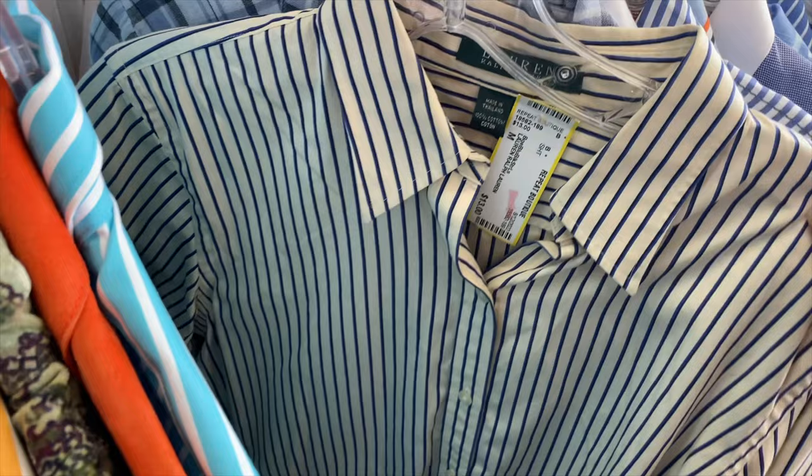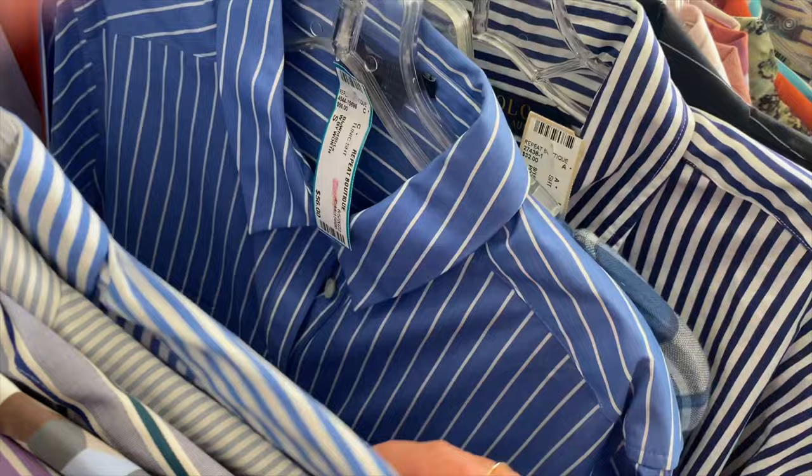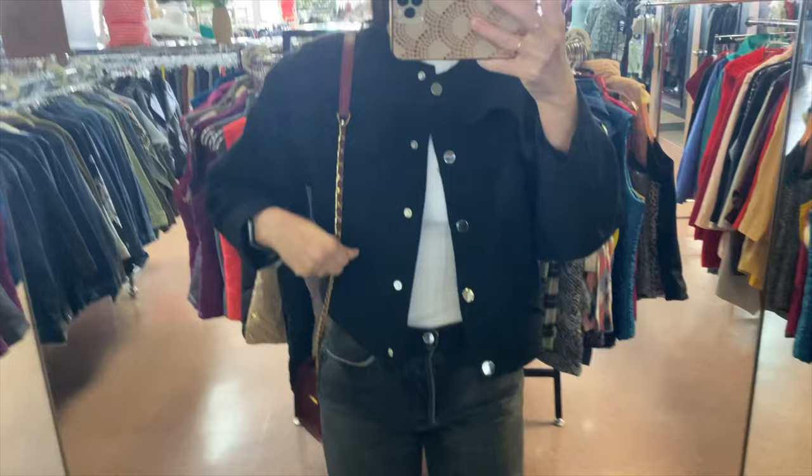I love that you can find really coveted vintage pieces, like this classic Ralph Lauren dad button-up and a Ralph Lauren Polo striped button-up. There are just so many options when thrifting or shopping consignment. Then this piece stole my heart: a Diane von Furstenberg cropped wool blazer — one of those things that keeps bringing me back to shopping secondhand.